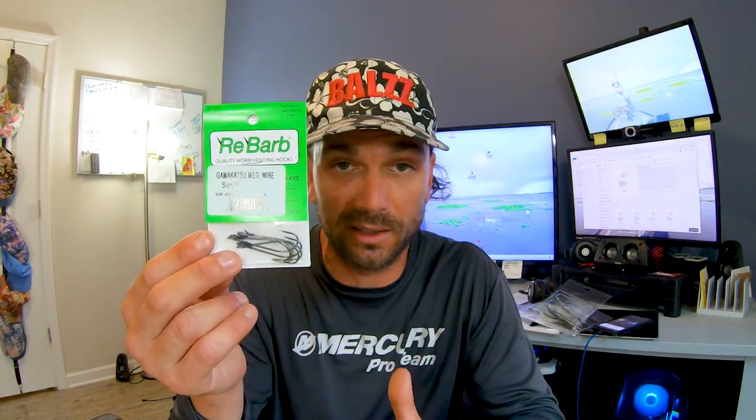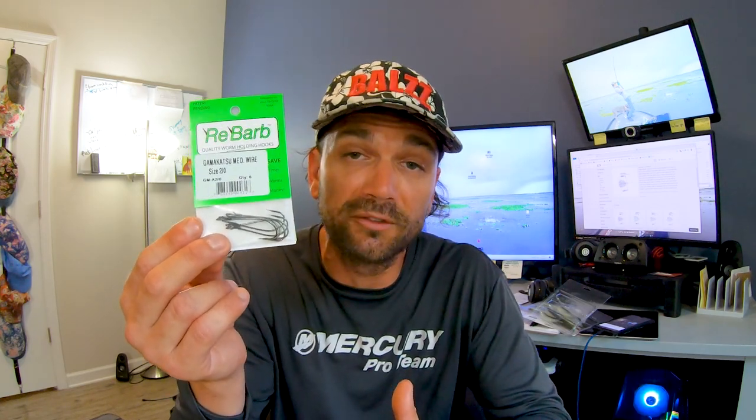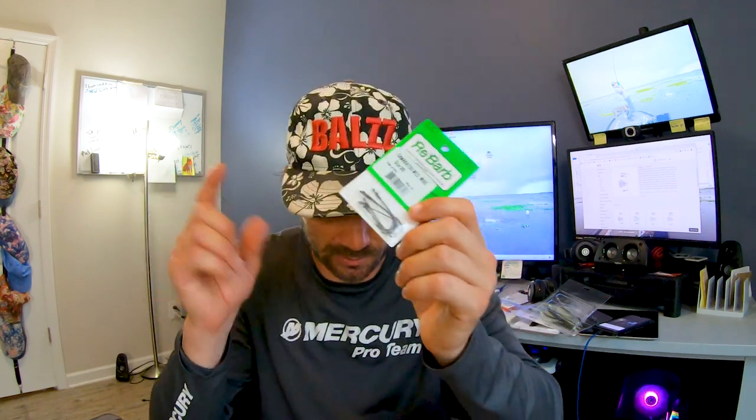Drop shot hook-wise, I use the RoboWorm Rebarb hook. This is going to be my finesse stuff — when I have a school I can't fire up or if I'm trying to pick some off after I've caught a few. This is the size 2 wide gap. I try to stay a little bigger because I use this exact same hook in Florida where I've caught like an eight pounder, a couple of seven pounders. It holds up and you can do two things with it — rig stuff wacky with it or rig stuff weedless because it's basically a straight shank coat. It's perfect on a spinning rod where you run braid as backing and fluorocarbon.